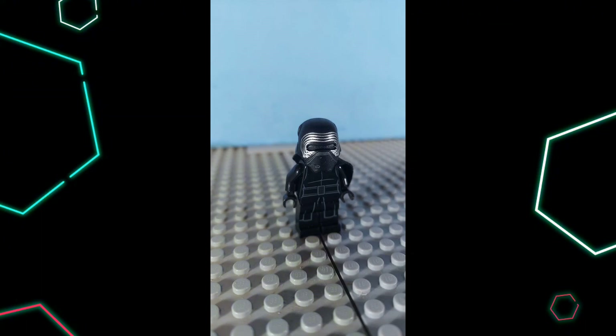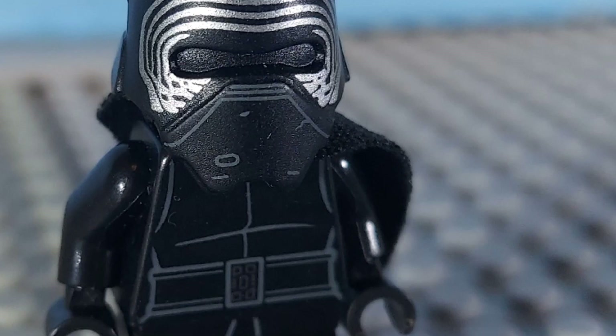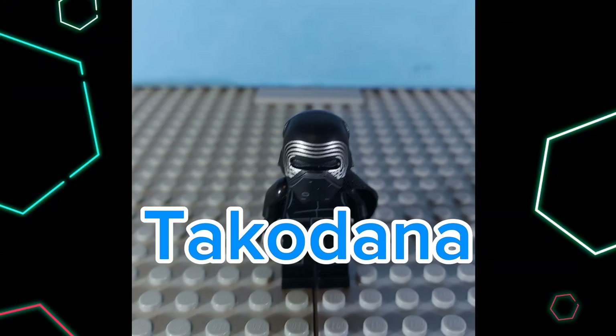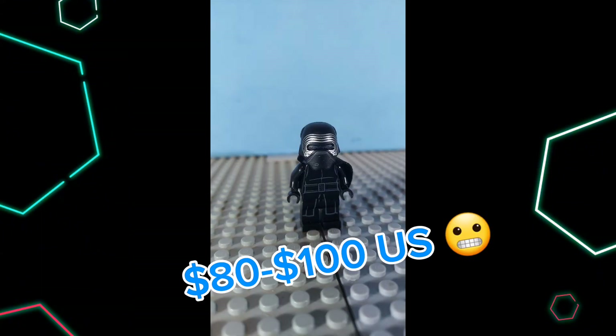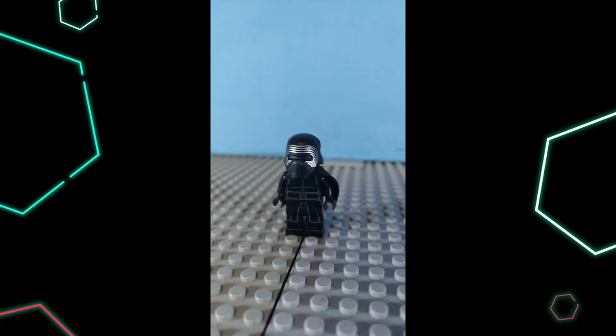Number 8: Kylo Ren. This minifigure is really cool — it has very subtle prints, but it just makes it even more epic. The mask and cape are the highlights for me. I got this fig from the Lego Star Wars Battle on Takodana — please don't yell at me in the comments if I didn't pronounce that right, I tried. As of writing the script, this set is going between $80 and $100 on Amazon. It's a retired product, but man, was it an awesome set.